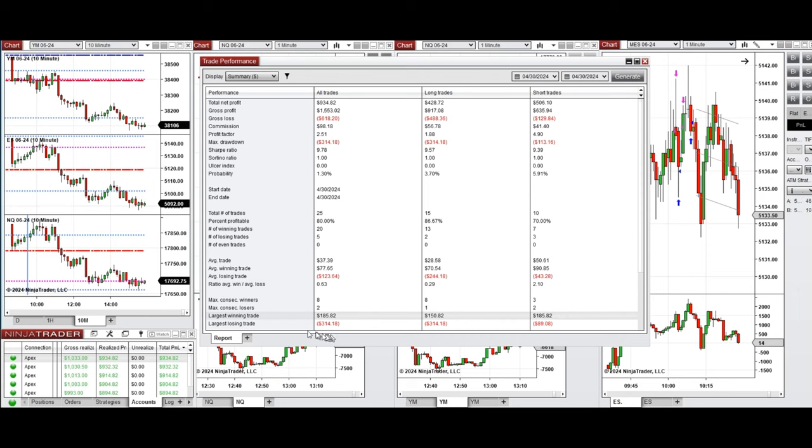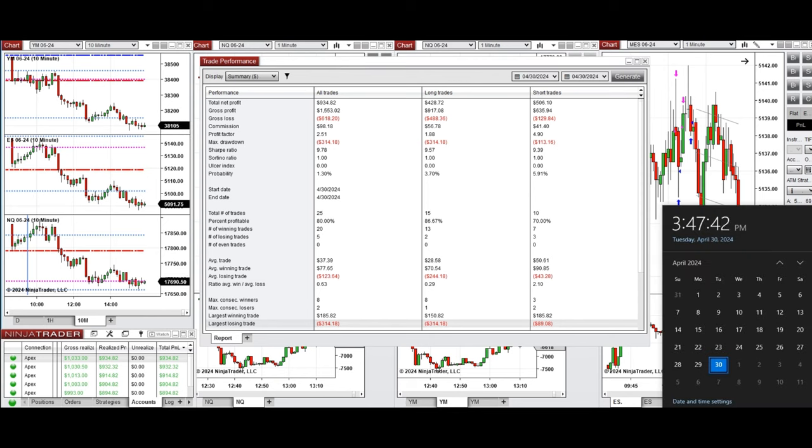The largest losing trade was $314 from the long positions. Hope this trade review of the PATH system for fast scalping is useful for you — let us know if you have any questions. Have a wonderful day!